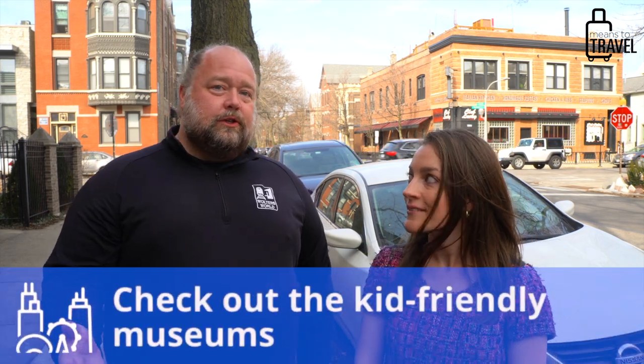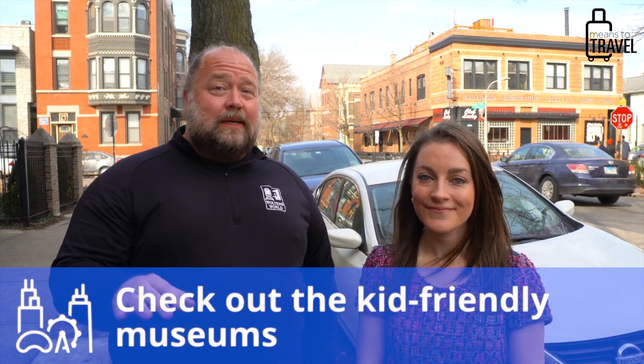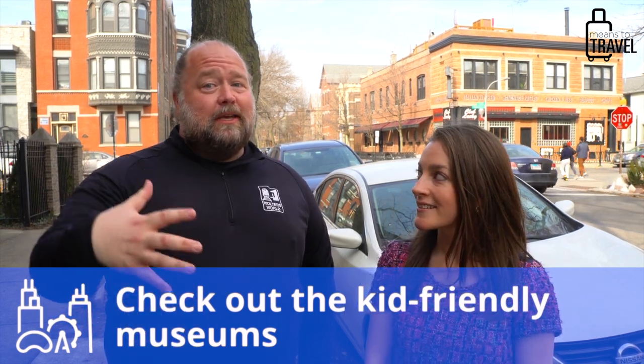If you don't want to do the zoo and prefer cultural museums, there are a lot of great museums around Chicago. For kids, the Museum of Science and Industry is fantastic — it has hands-on exhibits that really get their minds going. Growing up in the Chicago suburbs, Elizabeth was able to do many field trips there, so it's a very fun experience.